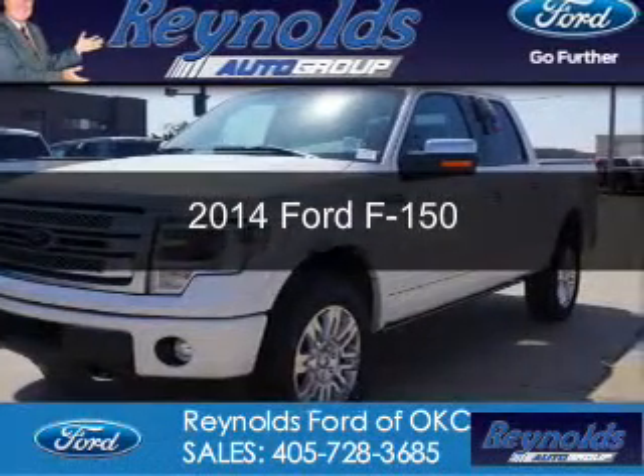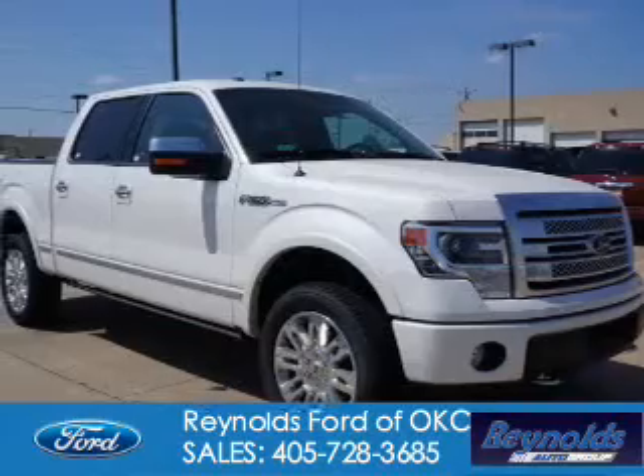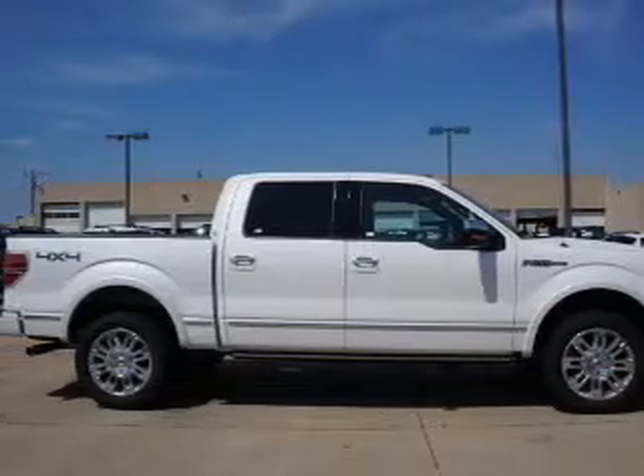This is a new 2014 Ford F-150. It's powered by rear-wheel drive, a 5-liter 8-cylinder engine, and a 6-speed automatic transmission.